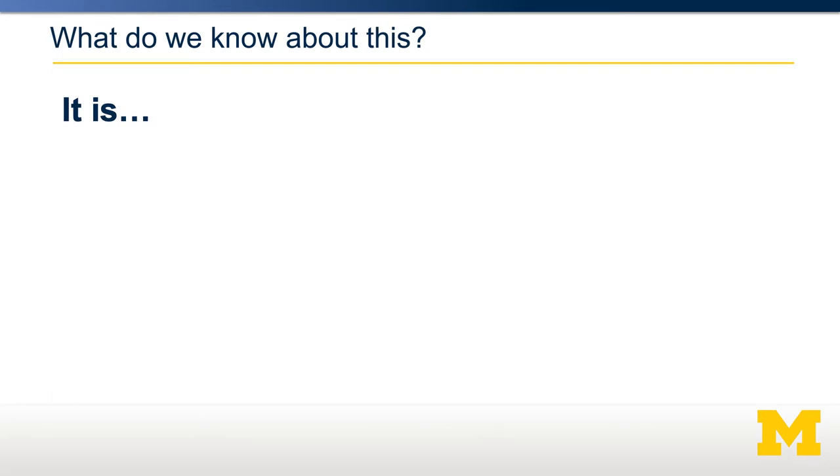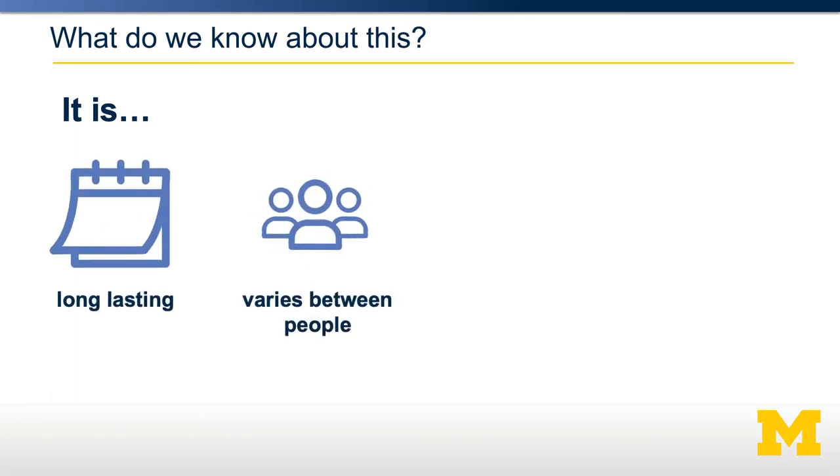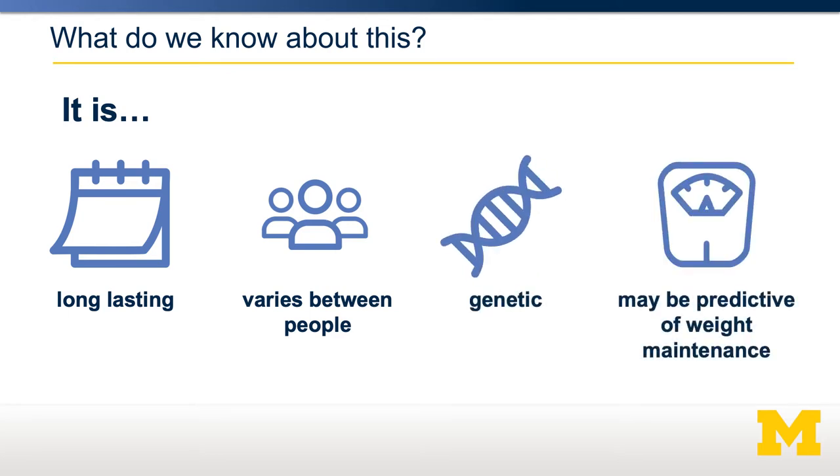So what do we know about this process? Some really interesting data is just emerging. We know that this is very long-lasting, that it varies between individuals although we don't know exactly how, that it's largely genetic, and that this could be predictive of your success in losing weight. I'm going to go through a few of these new studies to talk about why we know these things.